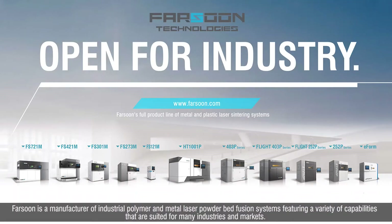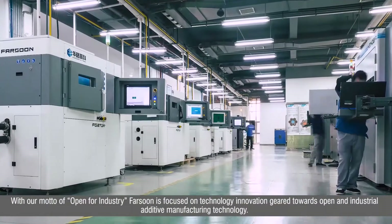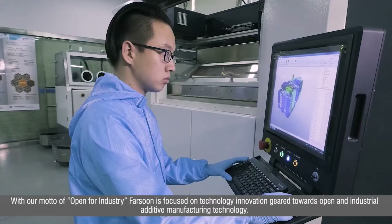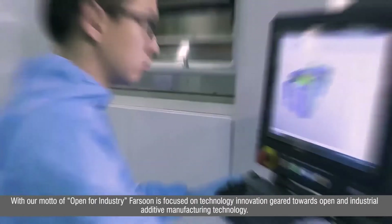Farsoon is a manufacturer of industrial polymer and metal laser powder bed fusion systems, featuring a variety of capabilities suited for many industries and markets. With our motto of Open for Industry, Farsoon is focused on technology innovation geared towards open and industrial additive manufacturing technology.